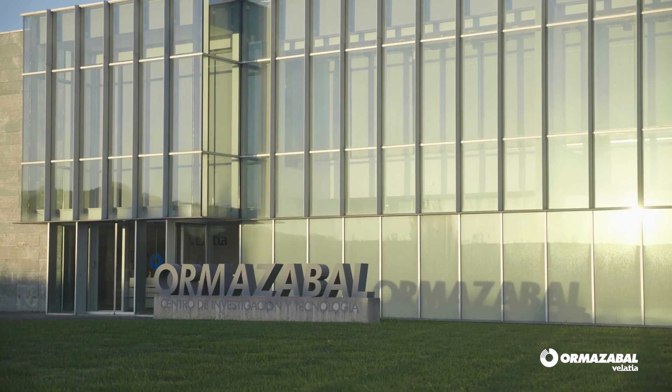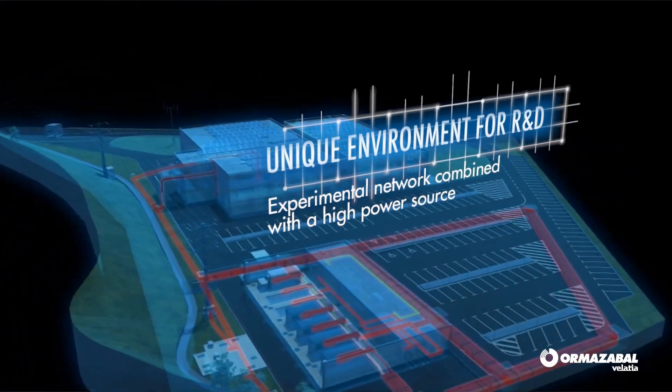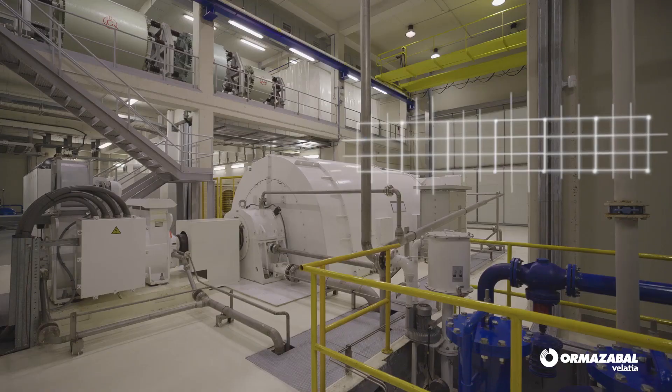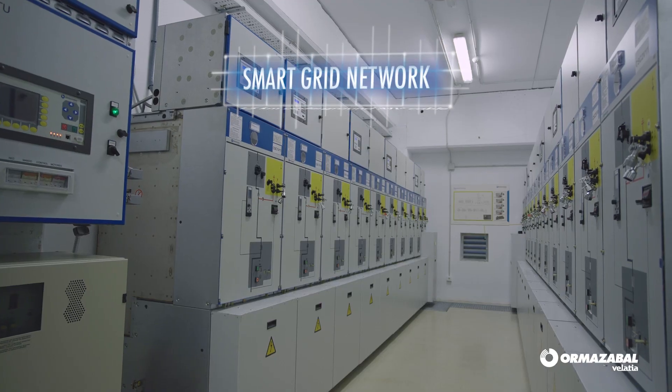At Orma Zabal, we collaborate directly with the key players in the renewable energy sector in order to enhance our innovation. Our research and technology center allows us to advance the development of new specific applications and solutions for the solar market with greater flexibility and efficiency.